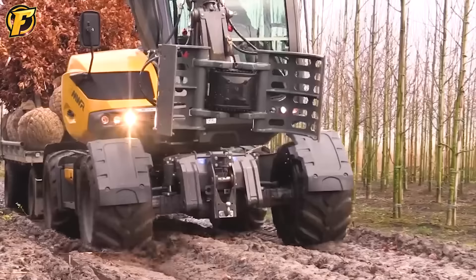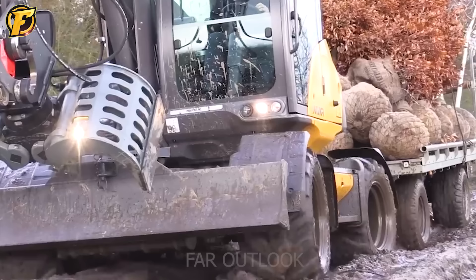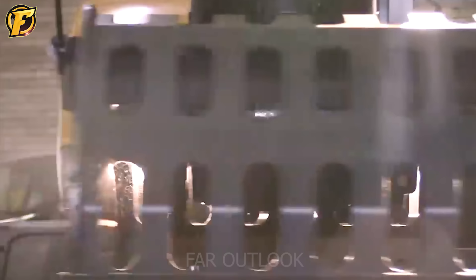The Makalak 9 MWR is a versatile excavator designed for construction, canal excavation and other applications. This machine demonstrates its excellent capabilities at a tree nursery in Holland, where despite the rough terrain, it effortlessly overcomes obstacles with ease.